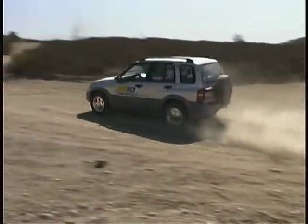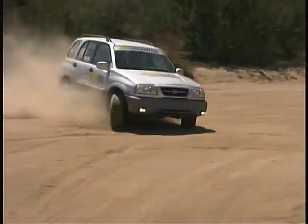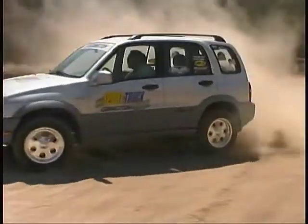The best thing is, we haven't had to make any negative trade-offs for the performance improvements. There's no loss in ride comfort or increase in tire noise.